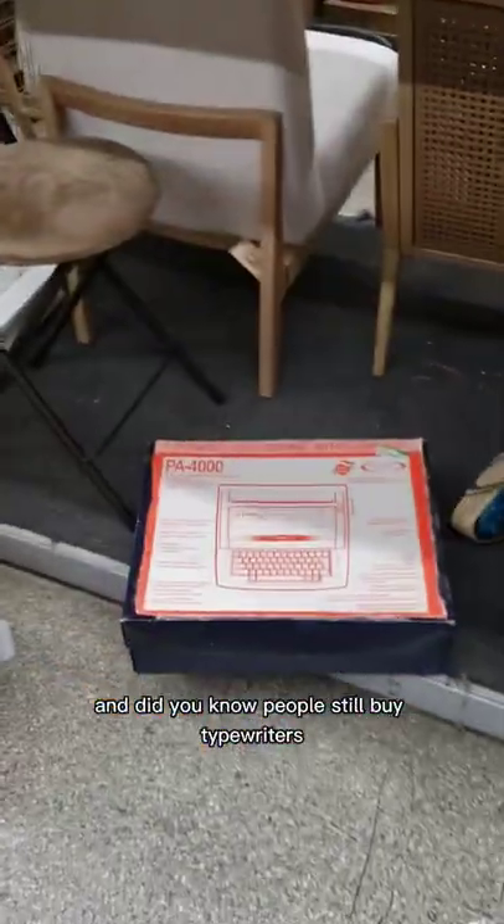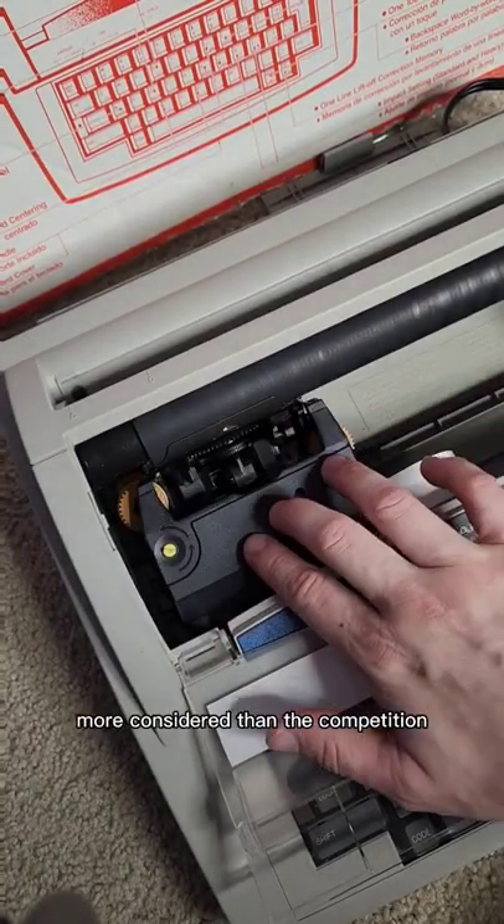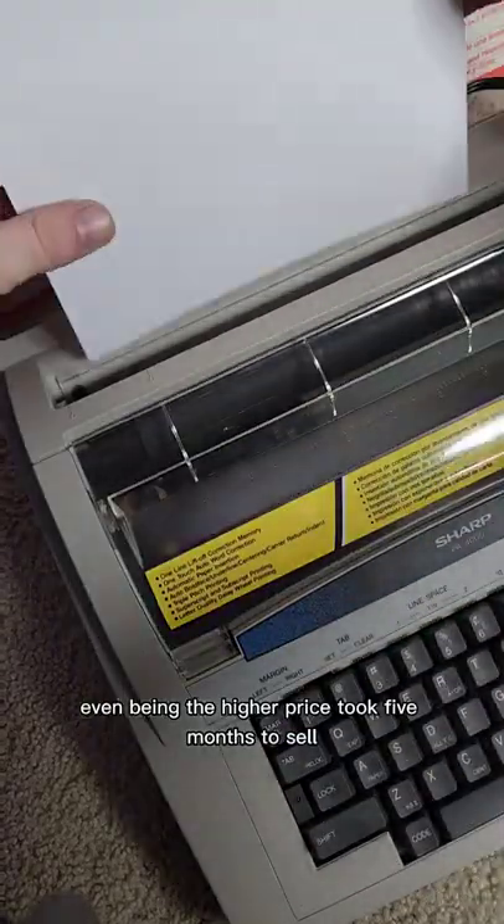I'm at the thrift store — did you know people still buy typewriters? I paid 15 bucks for it. You should always check the quality and the model number. This one even had the keyboard cover, an extra ink ribbon, and the instructions manual. Things like that can make your listing more competitive than the competition, even being the higher price.